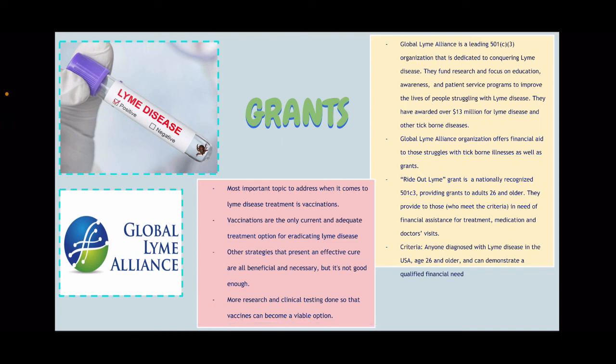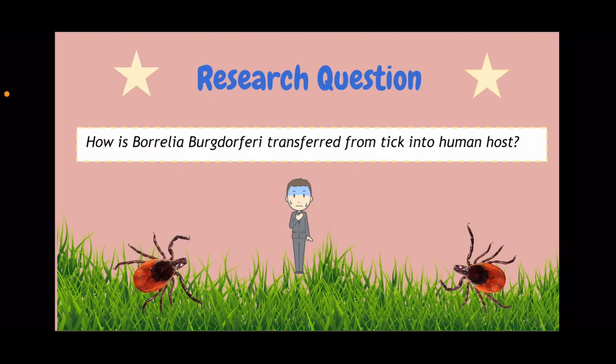Write Out Lyme is a nationally recognized grant. Global Lyme Alliance provides grants to adults who are 26 and older, to those who meet the criteria and need financial assistance for treatments, medication, and doctor's visits. The criteria is basically anybody diagnosed with Lyme disease in the United States of America, age 26 and older, who can demonstrate a qualified financial need. My research question is: How is Borrelia burgdorferi transferred from tick into human host?